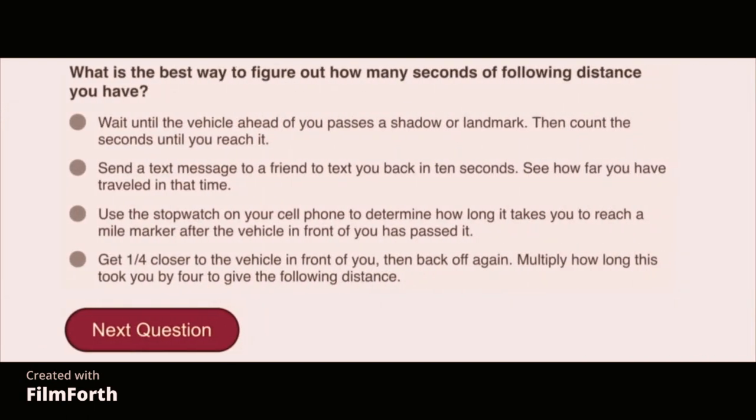What is the best way to figure out how many seconds of following distance you have? Wait until the vehicle ahead of you passes a shadow or landmark, then count the seconds until you reach it.